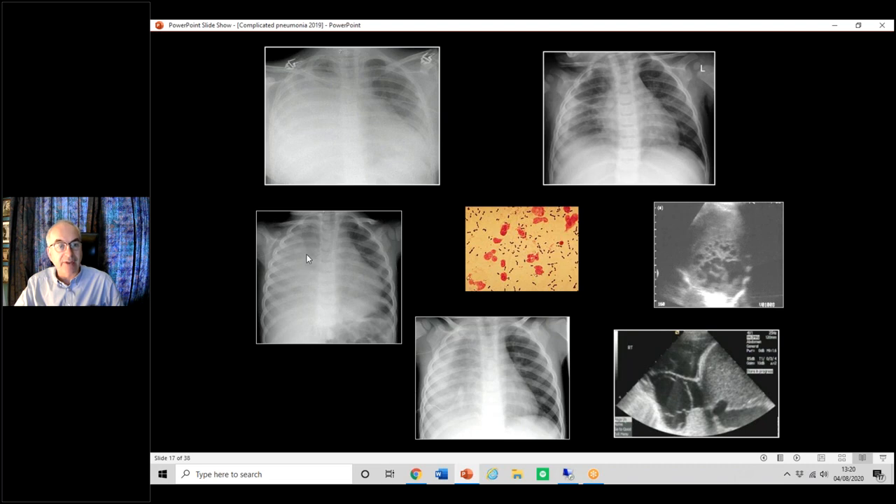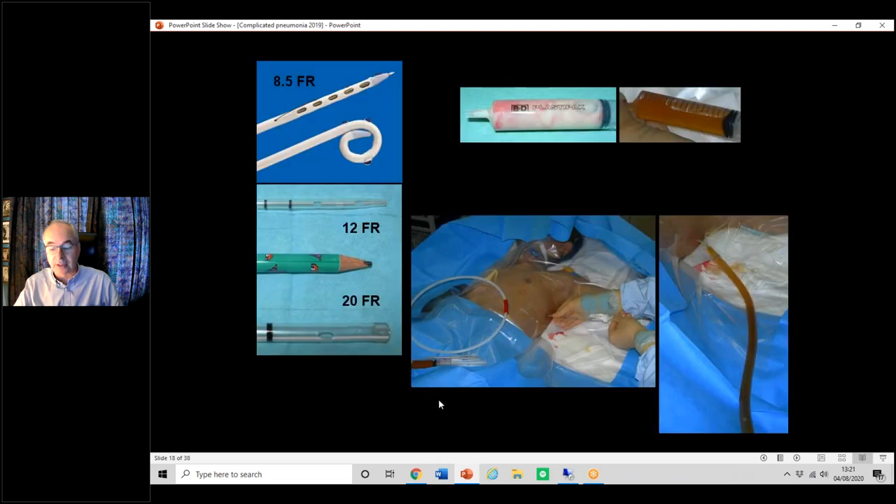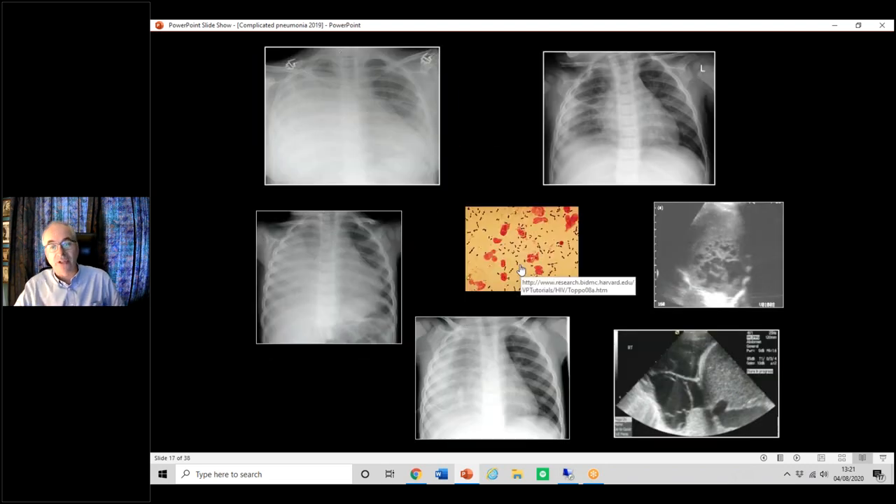Here you can see a line suggesting fluid. A small rim — would I put a drain into that child immediately? Not necessarily, depending on how big the fluid is. Here's another example — that's definitely going to need draining, look at the size of it. The commonest bug in the UK is pneumococcus. These are ultrasound images — always difficult for non-radiologists to interpret, but you can clearly see strands of fibrin across the cavity, which is why the whole collection won't drain from one point and you'll need fibrinolytics.